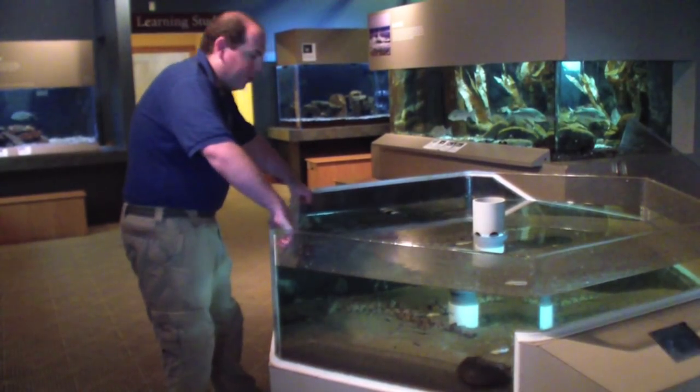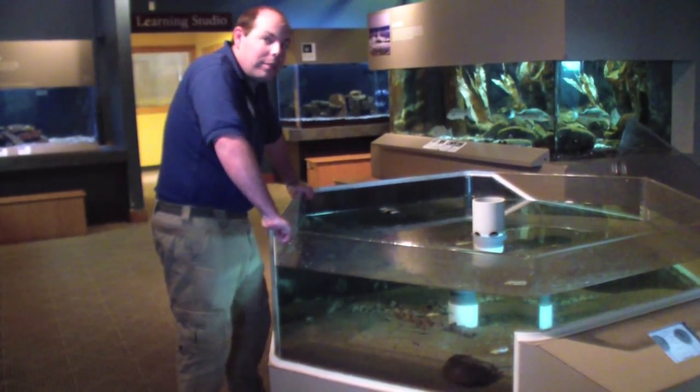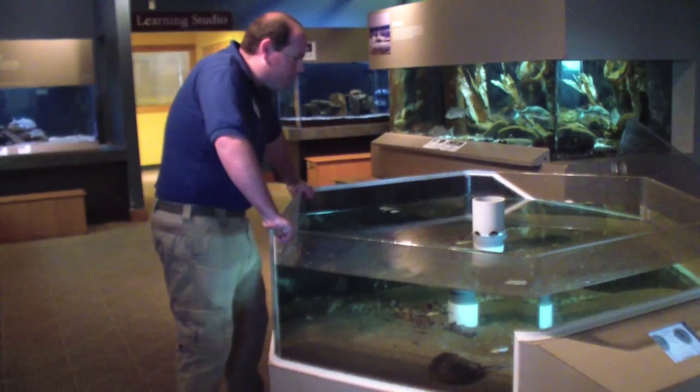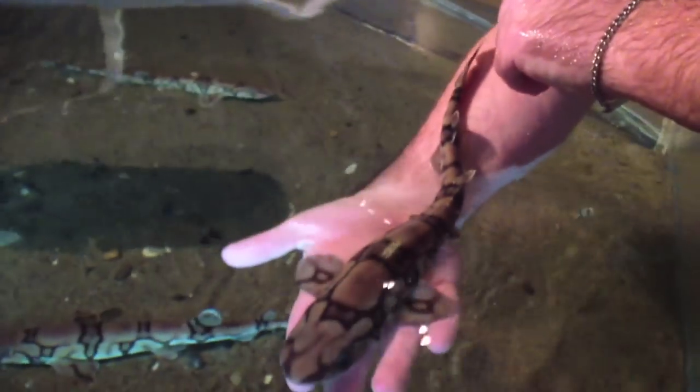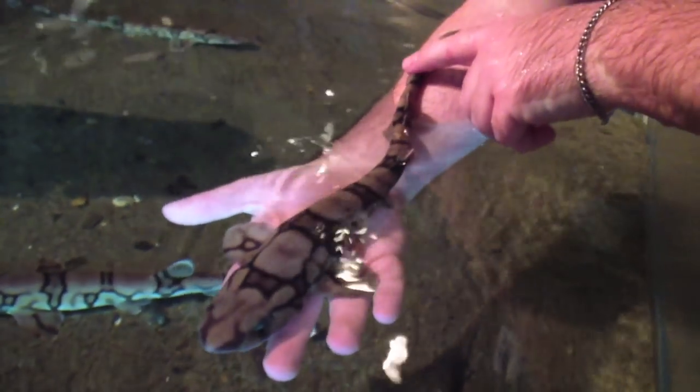As you can see through the camera, they're all over the bottom. There's ten of them in total. The one we're going to talk about today is the biggest one in the tank — she's about a foot long. You can see her stretched out on my arm there, head to tail.